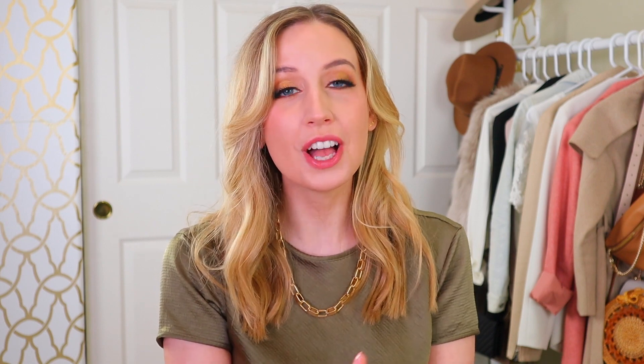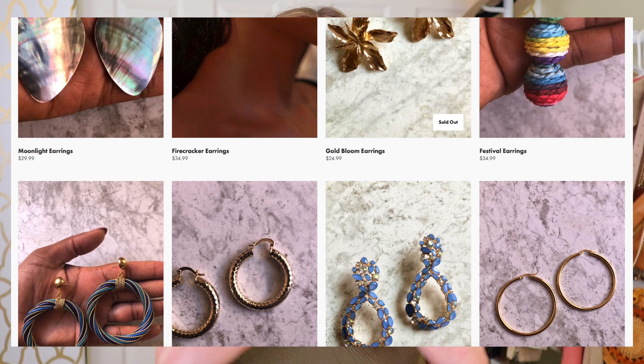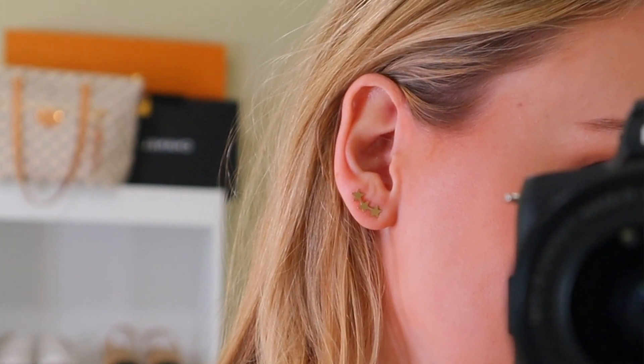I also got these really beautiful stud earrings from the brand Lola Ade. This is one of the brands I found while researching black-owned fashion brands that are more affordable. She has really beautiful pieces — some that are super colorful and large, which isn't really my personal style, but she also has ones that are smaller, all gold, and more simple. I'm really finding that I reach for these a lot when I just want to be casual. I love the curved star look.